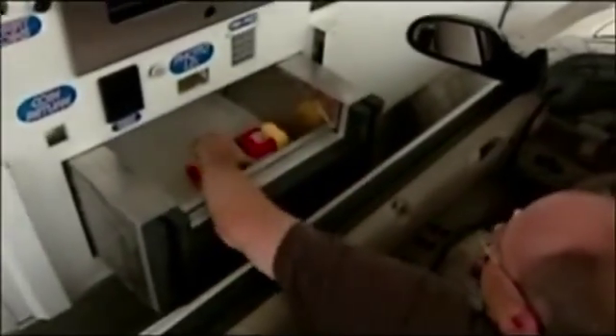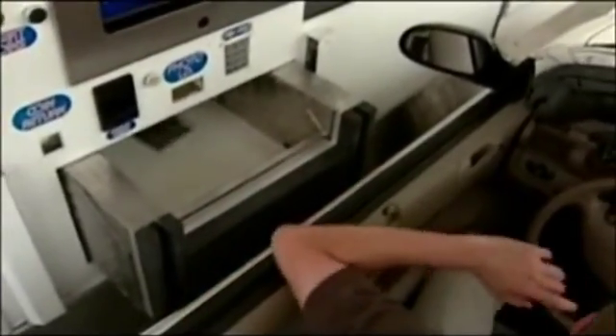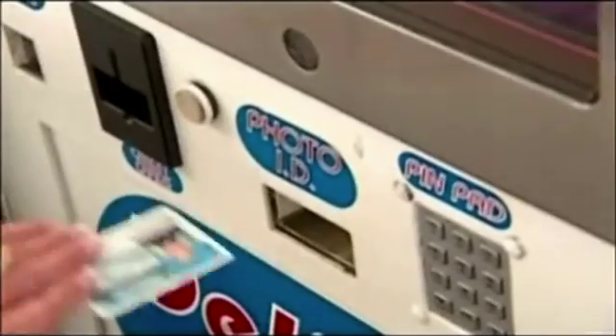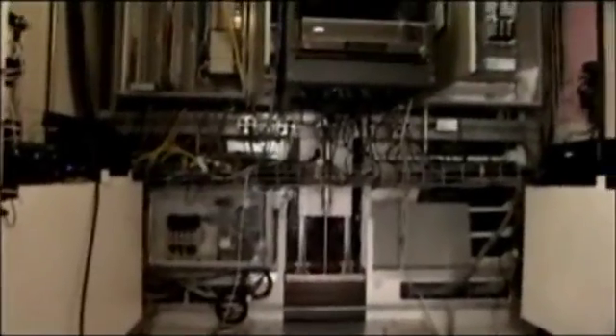The SmartMart system handles a variety of product types and sizes, from a small pack of razor blades to a gallon of milk or 12-packs of beverages. The system also checks IDs for alcohol purchases — customers place their driver's license in a slot, and a digital camera transmits the photo to an off-site call center where it's compared to the customer in the car. Connecting everything together are about 60 miles of wires and cables, about the same quantity found in a modern passenger jet.